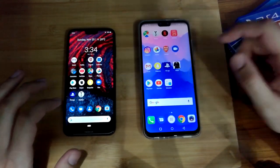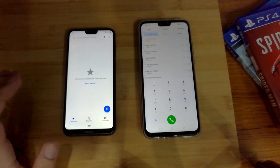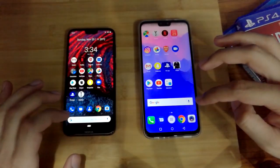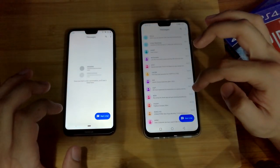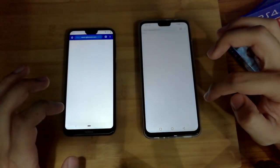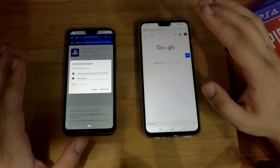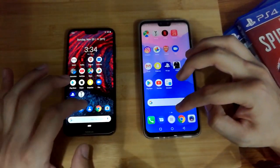First, let's open the phone app. You can see that the Nokia started off a bit faster. Let's open Messages — yes, Nokia edged it out again. Let's open Chrome — Chrome was a bit faster on the Nokia as well.